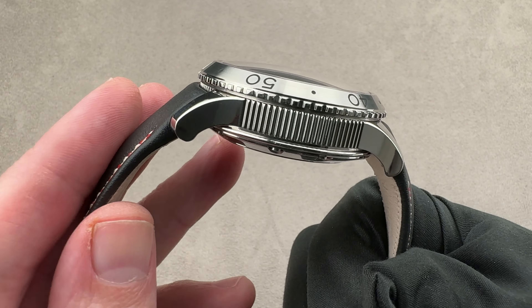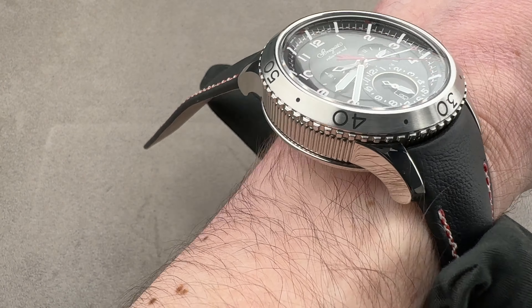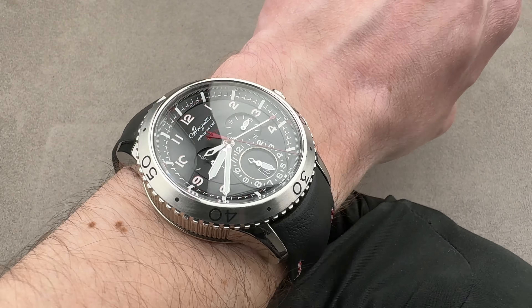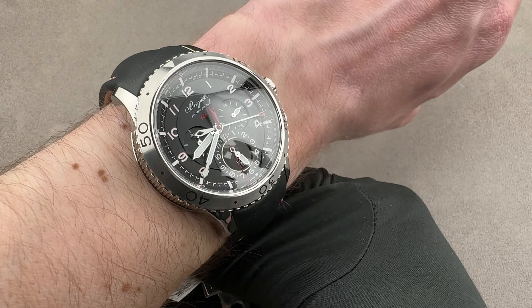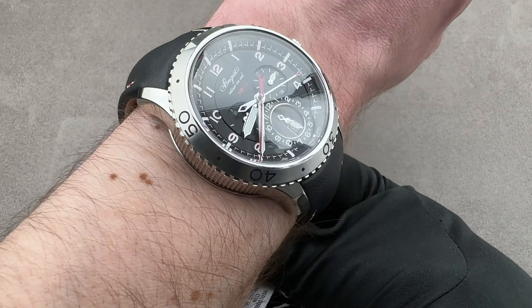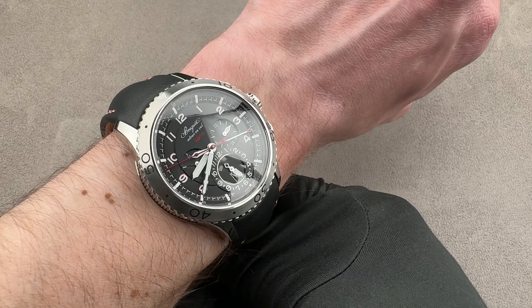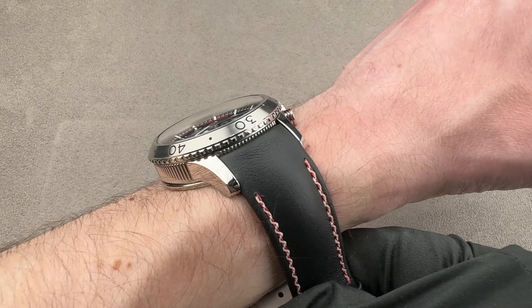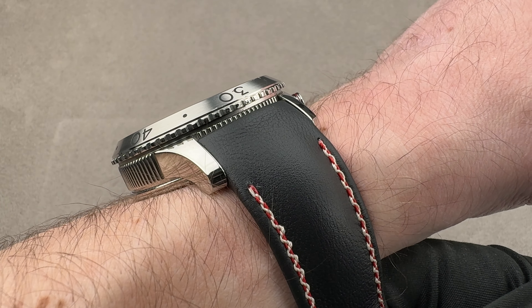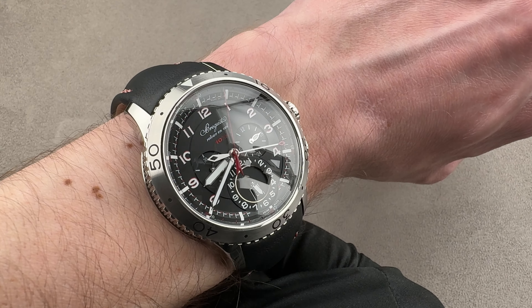Because the strap is pressed against the case, it can't pivot the way a conventional straight spring bar strap might. I'm going to do my best to put this on the wrist so you can get a sense of its size. I believe you need a wrist of 18 centimeters circumference or larger to wear this well. 17 might be able to get away with it, but not at 16. In profile, it is exactly as thick as it looks — it's not going to fit underneath most cuffs, possibly to include jackets as well.